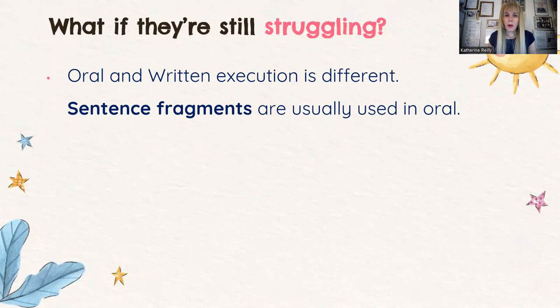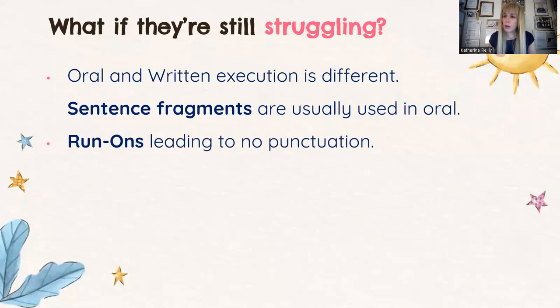There are some issues students might face when learning the language. First, oral and written execution is different. Sentence fragments are usually used in oral — for example, 'Did you eat anything?' — 'Yeah.' — 'What did you eat?' — 'A sandwich.' In oral form we answer with one or two words. There's also the issue of run-ons leading to no punctuation. A child might start describing their day: 'I went to the park, and we played with our friends, and then we bought some ice cream, and we had a fantastic time' — no commas, no full stops, nothing. This is a problem students have when expressing themselves in written form.